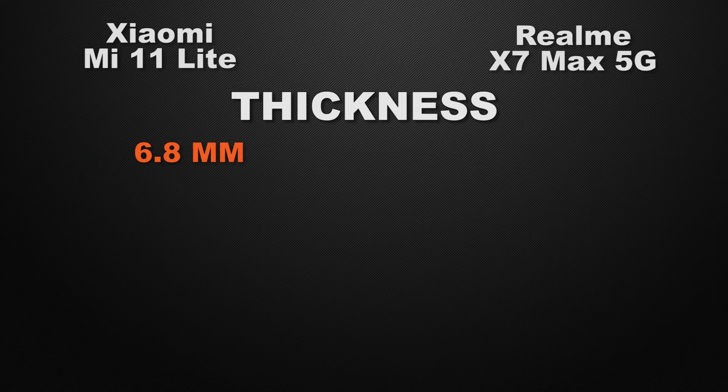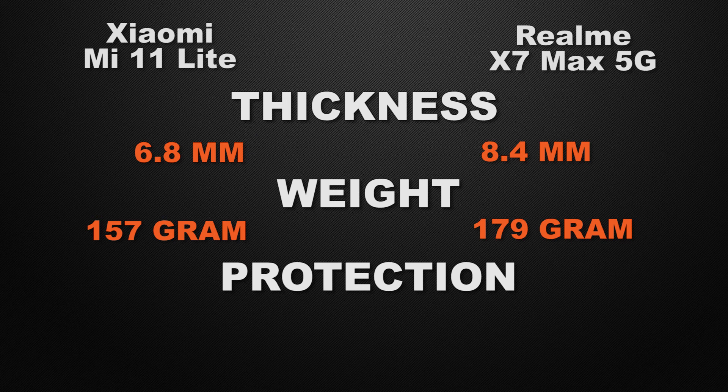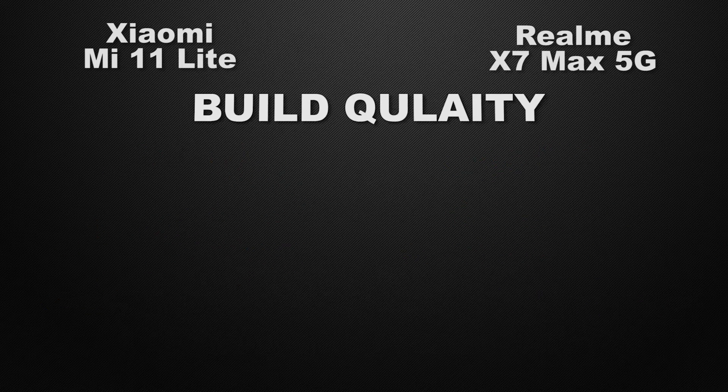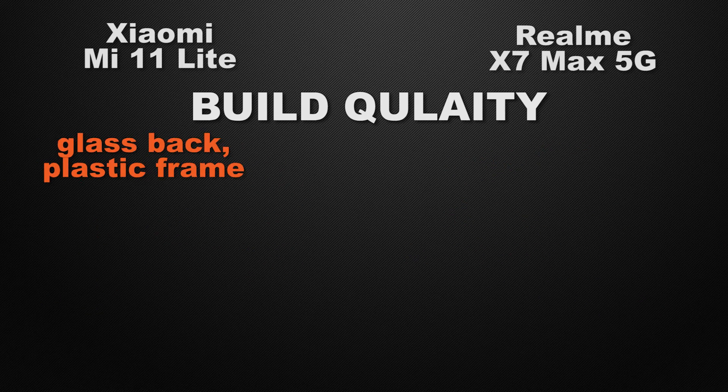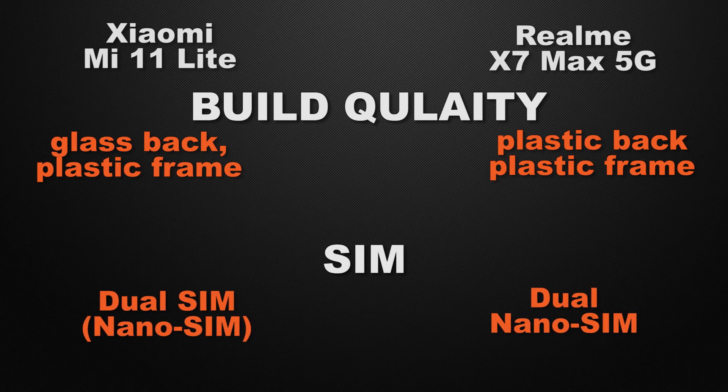For body features, the Mi 11 Lite is 6.8mm thick versus the X7 Max at 8.4mm, making the 11 Lite the winner for slimmer body. The 11 Lite weighs 157 grams versus 179 grams for the X7 Max — winner is 11 Lite. For protective glass, the 11 Lite has Gorilla Glass 5 while the X7 Max has Dragon Trail Glass — winner is 11 Lite. For build, the 11 Lite has a glass back with plastic frame while the X7 Max has a plastic back with plastic frame — winner is 11 Lite. Both devices support dual nano SIM, so that's a tie.